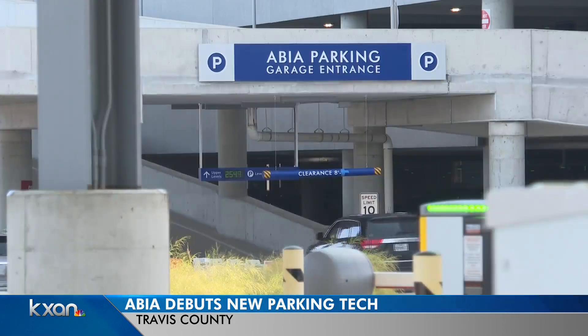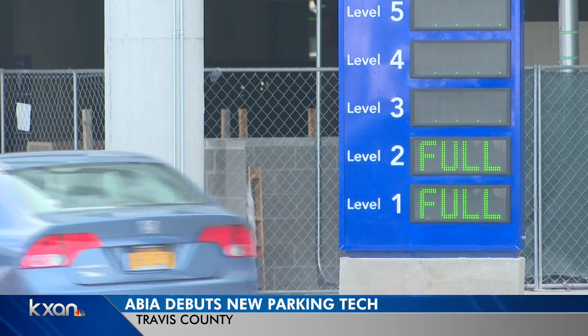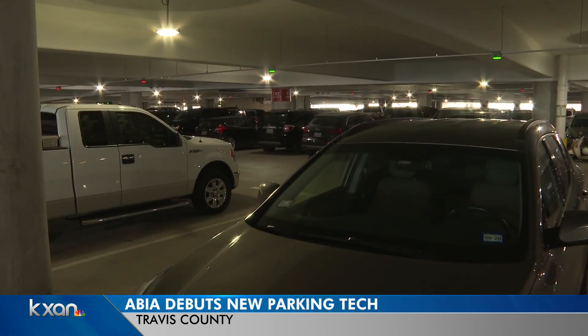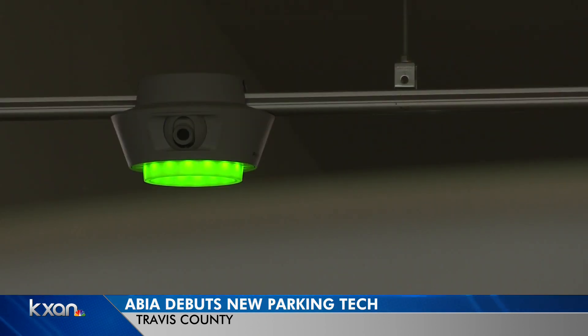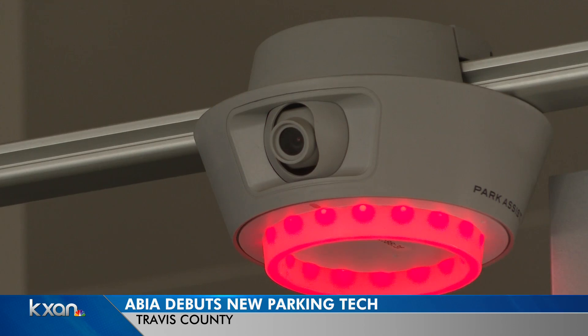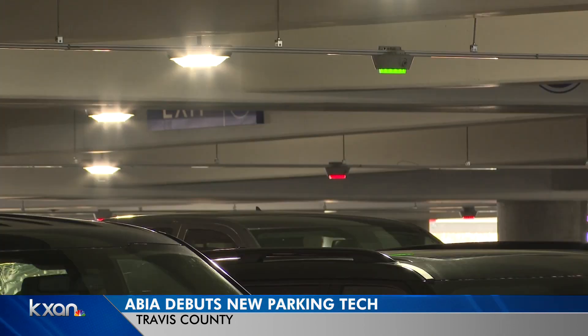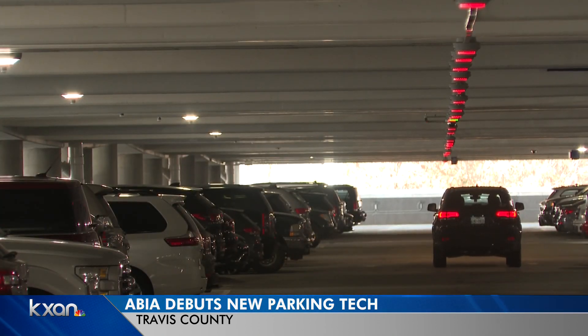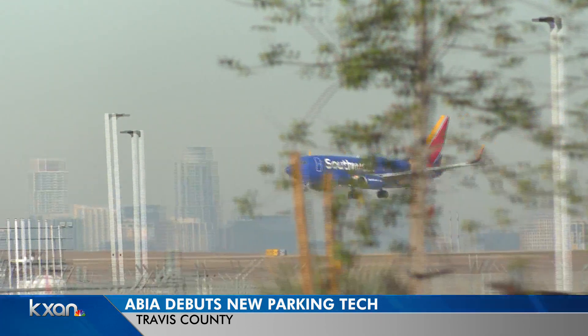The changes don't stop there. The first two levels of this garage opened last Christmas, and there are three more levels open this year. These lights help travelers find spots faster — cameras are trained on spaces, so if you see a green light, it means there's a spot free.